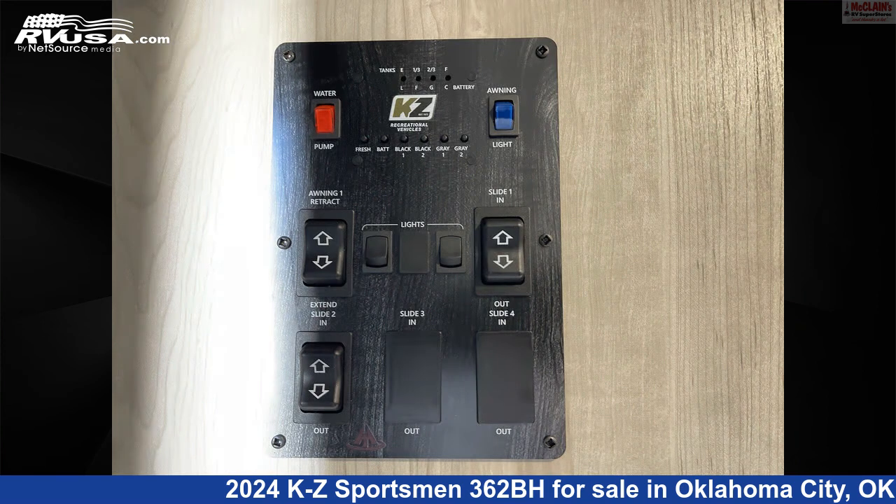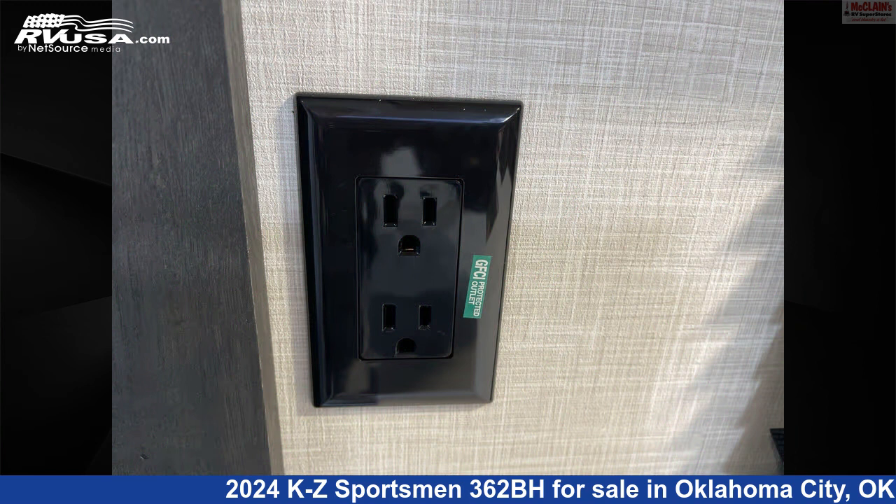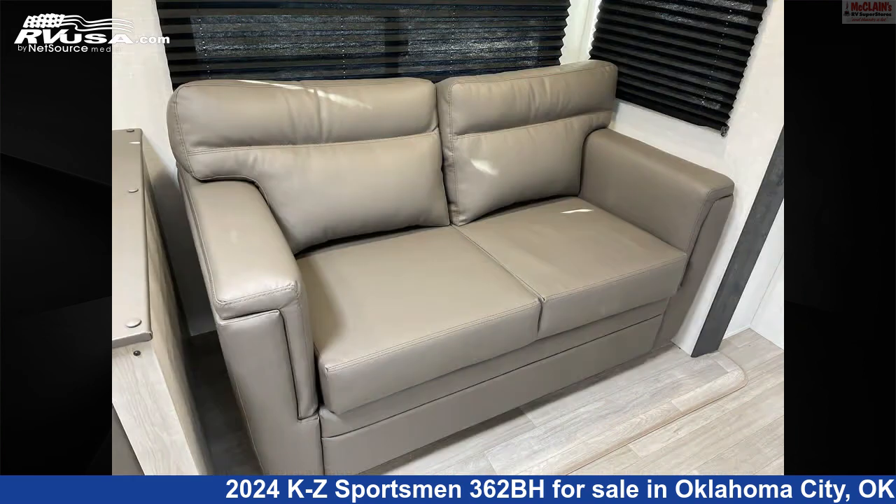The floor plan layout of this travel trailer features bunkhouse, front bedroom, mid-kitchen, and rear bedroom.